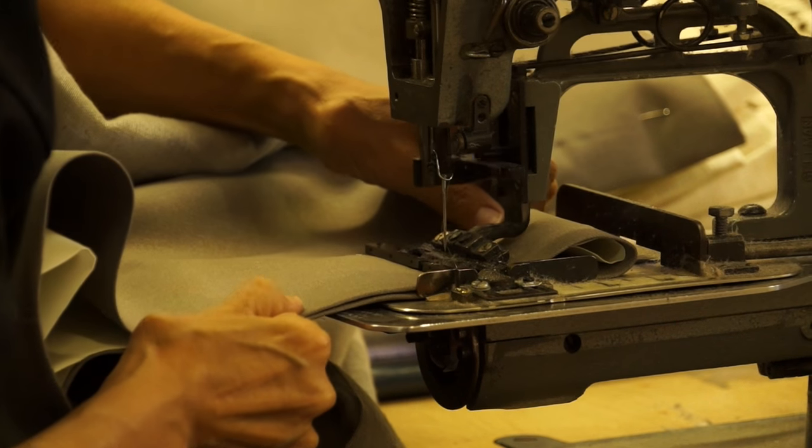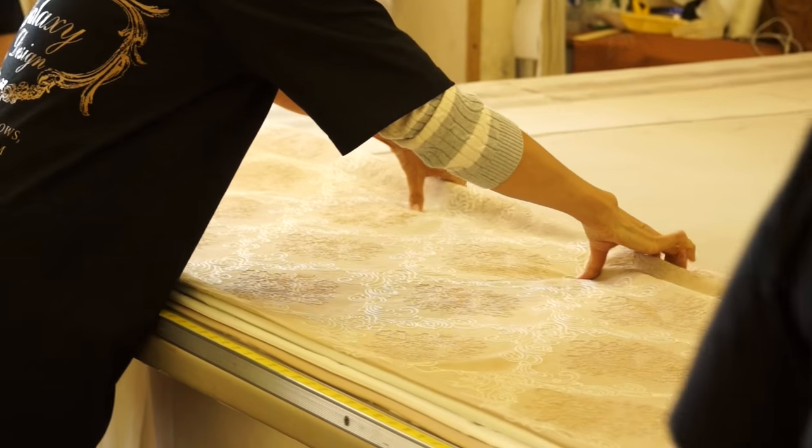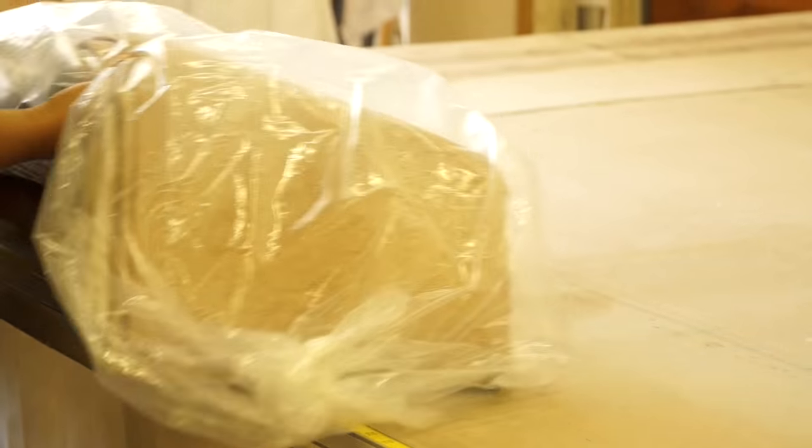We take great pride in our work. All corners are hand sewn, and we hand fold and package each order individually, so when you receive your drapes, they are crisp, fresh, and ready to hang.